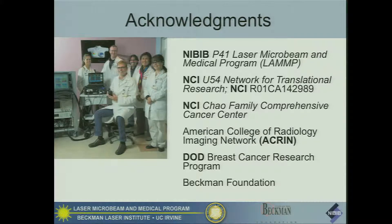Finally, our funding and our team, and we're worshiping here our small portable device standing around that. Thank you very much.